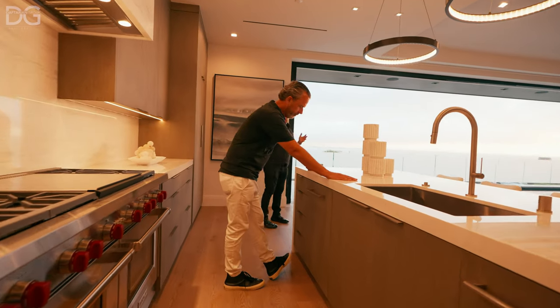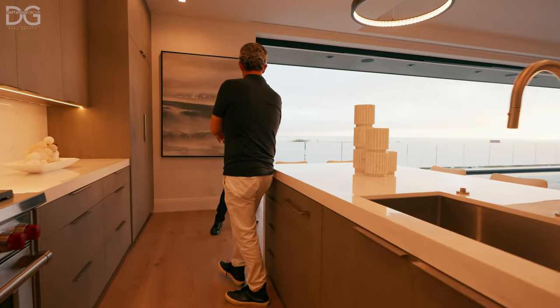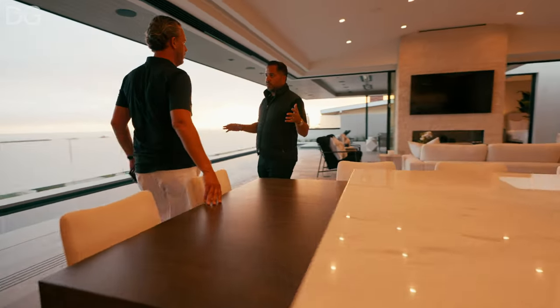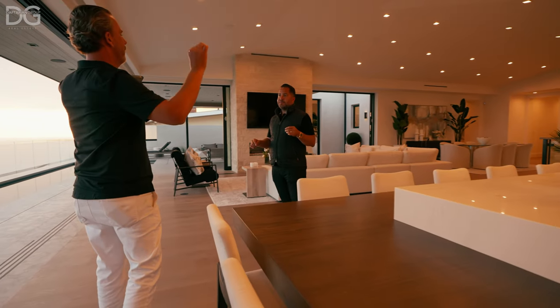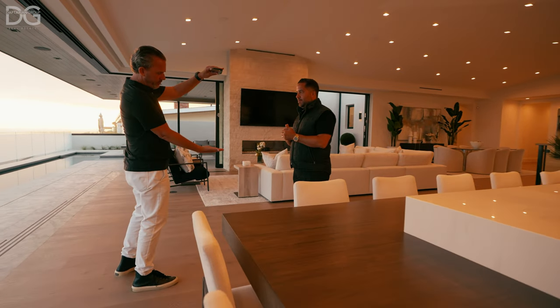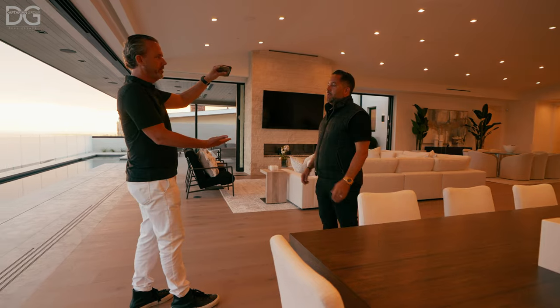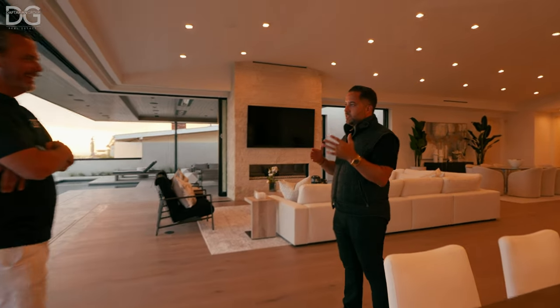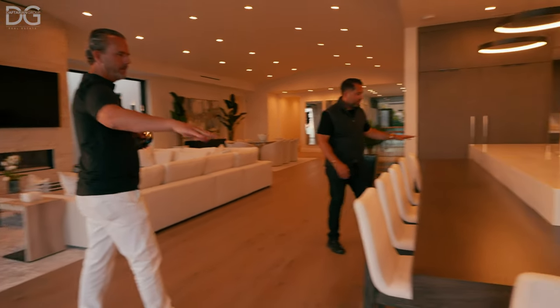A couple of things they did on this property that I haven't seen before that are important to note. One: the whole floor here is concrete — about two to three feet of solid concrete. What does that do? Soundproofing. So you can be in the theater blasting the new Top Gun, and you could have a whole football team making noise, and nobody hears it. The last house this owner built, he said when he was down in the theater his wife could hear him sleeping in the bedroom, or the guys downstairs playing ping pong. None of that happens here. Two: they deleted the breakfast nook.